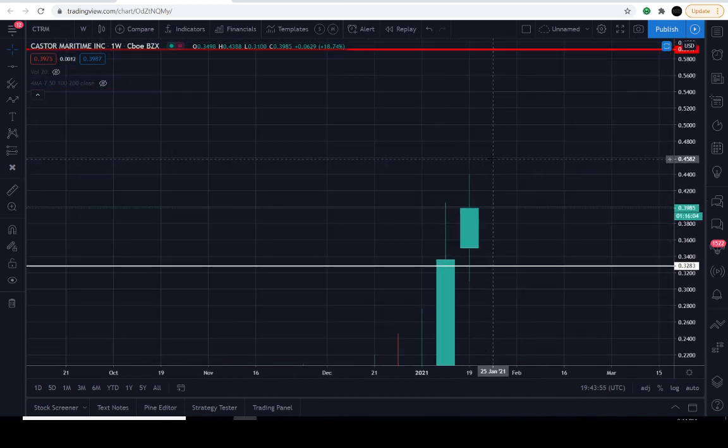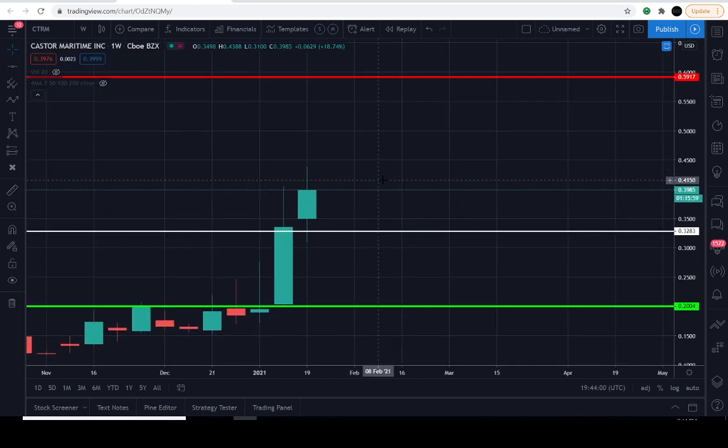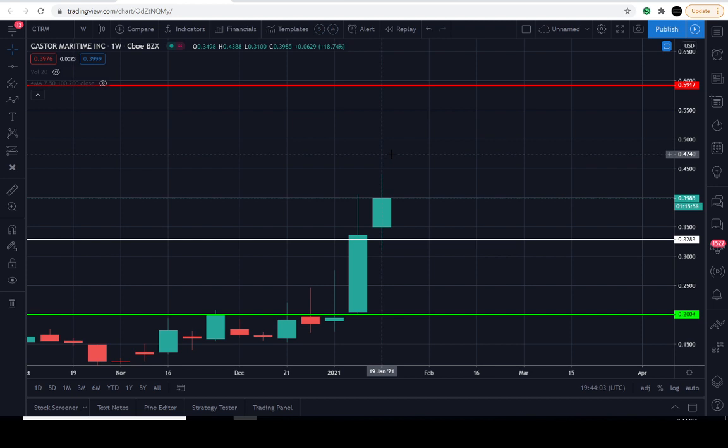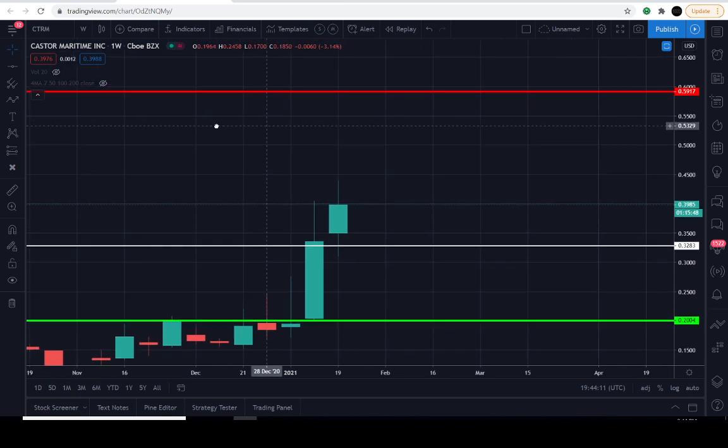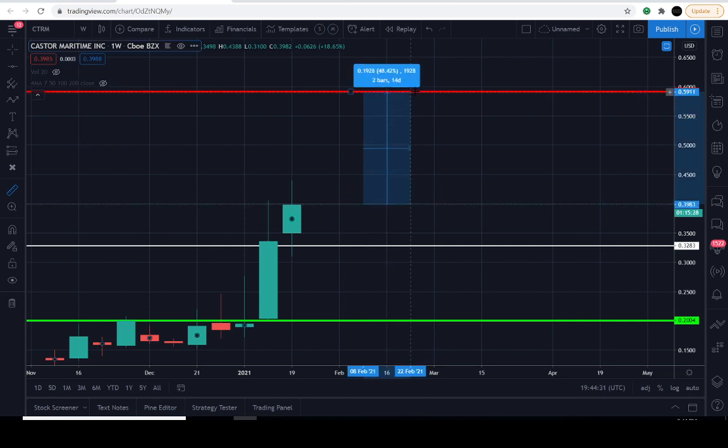I'm going to entertain a position here and see how it plays out over the next week or so. This is going to be an amount that really doesn't matter what happens after I enter, so I'm not using a stop loss — I'm using that method we already explained. I'll enter 10% of my total position right here where the market is. We do have overhead targets: this red line currently at about 58 cents is going to be a challenge. From the current level up to 58 cents is about 48% to the upside, which is a really nice increase.